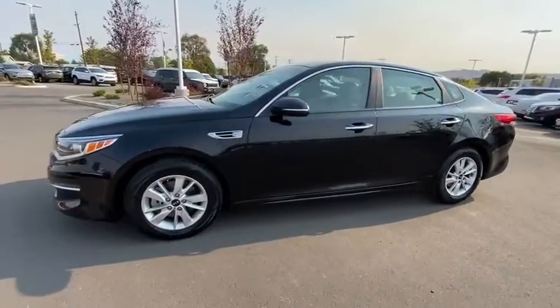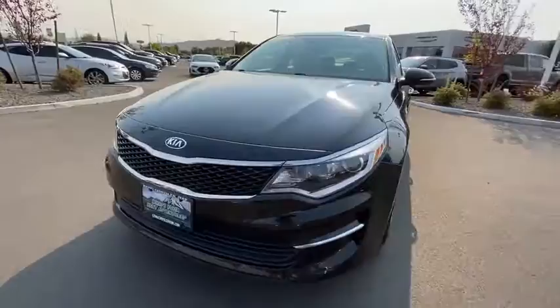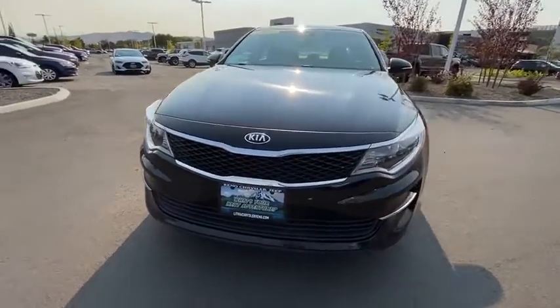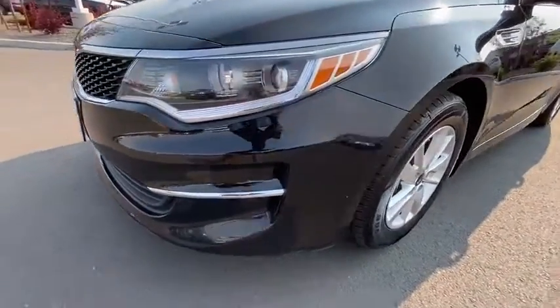This vehicle has less than 60,000 miles. Here are some of this vehicle's great options: backup camera, keyless entry, adjustable steering wheel, power steering, driver lumbar, ABS four-wheel, cruise control, four-wheel disc brakes.